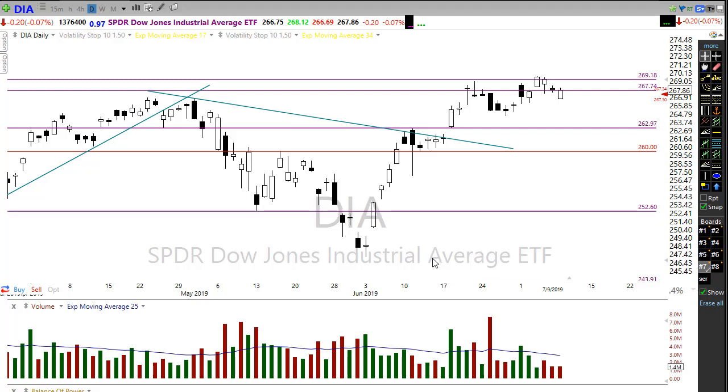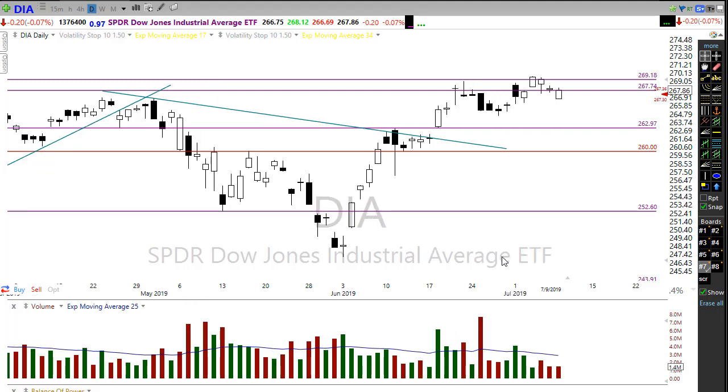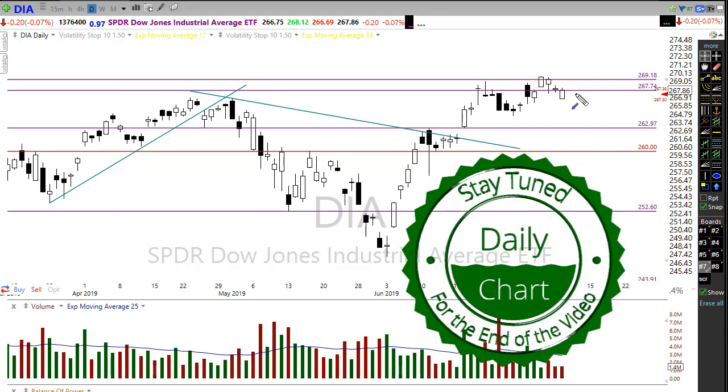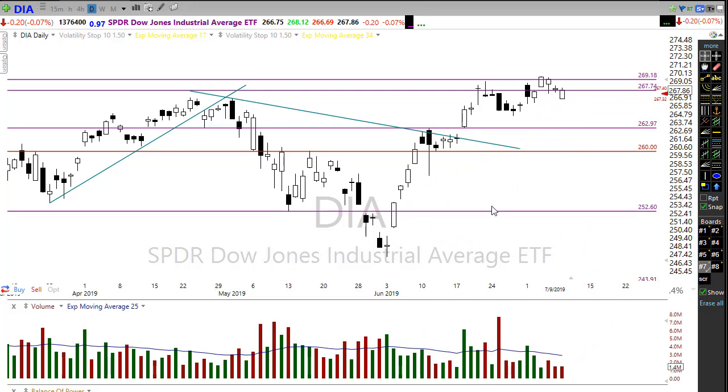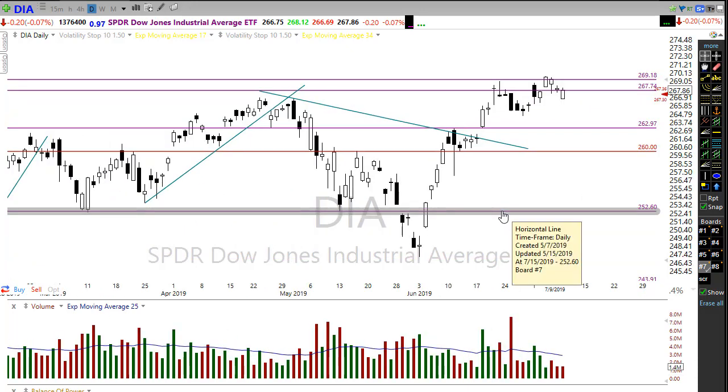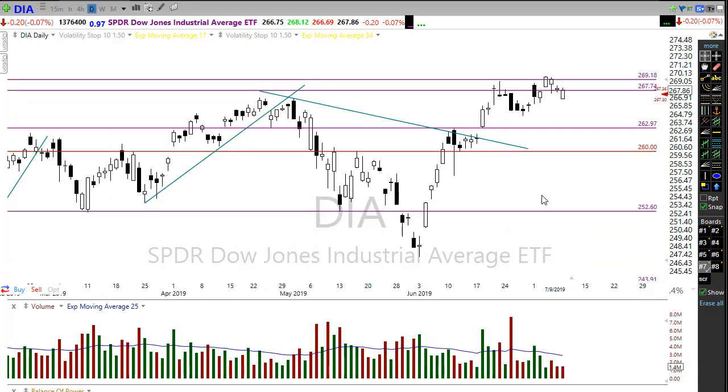Let's take a look at the markets. Yesterday we had a gap down in the morning but a real nice recovery during the day. We rallied back up nicely in the Diamonds, and if we pull that back, notice that we kind of stopped that rally right at a known resistance level in the chart — pushed down and pushed right back up.